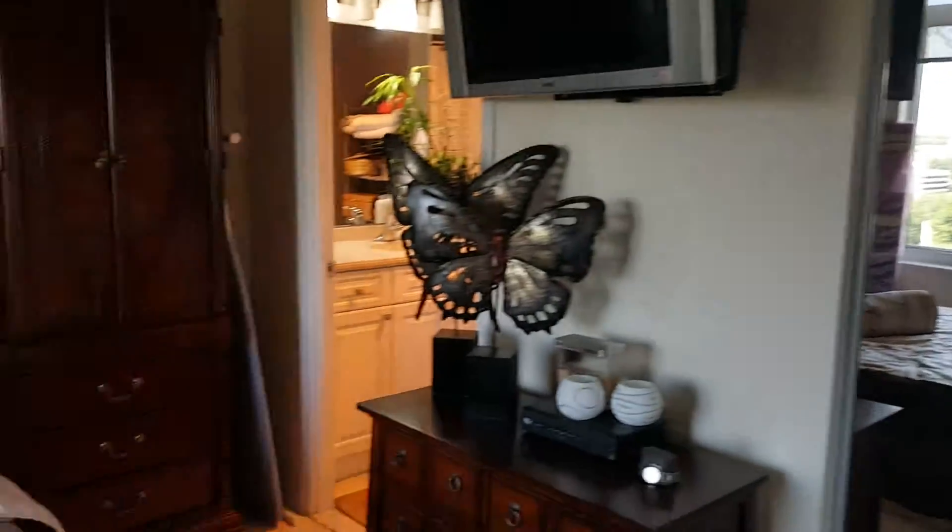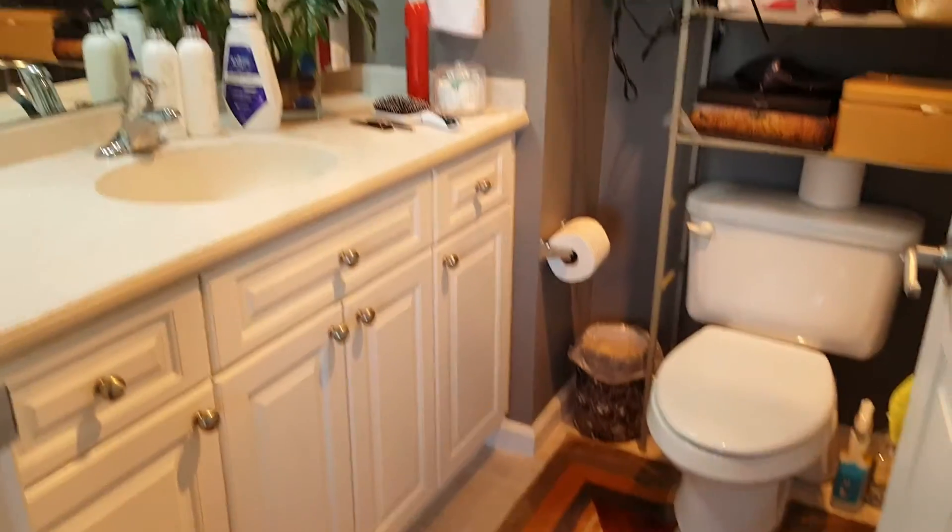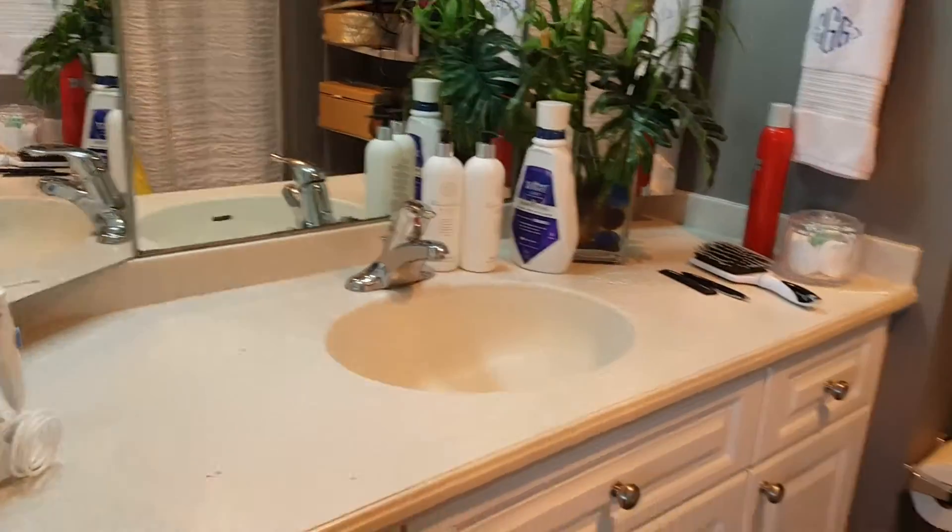There are three closets in this room. As you saw, there are closet organizers in the second room, and there are closet organizers in those three closets in the master bedroom as well.